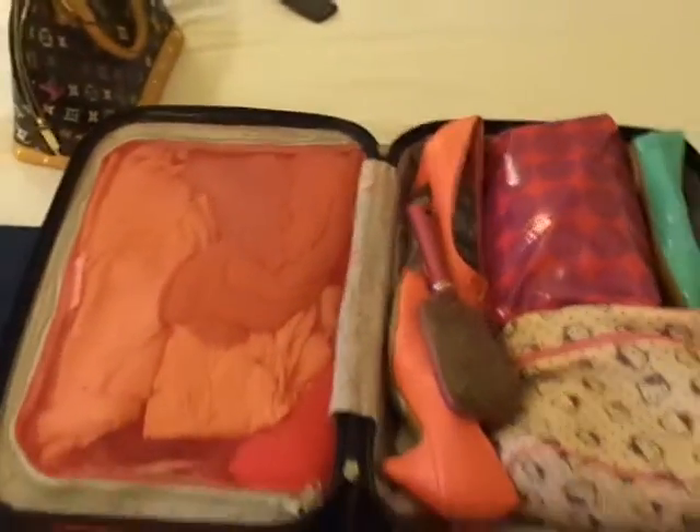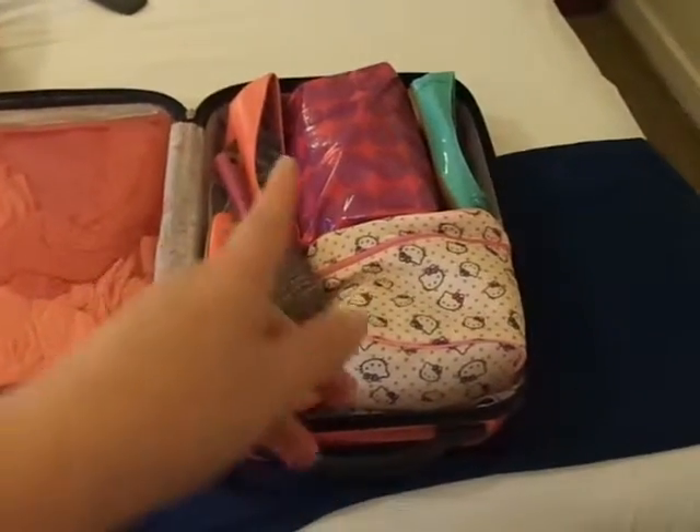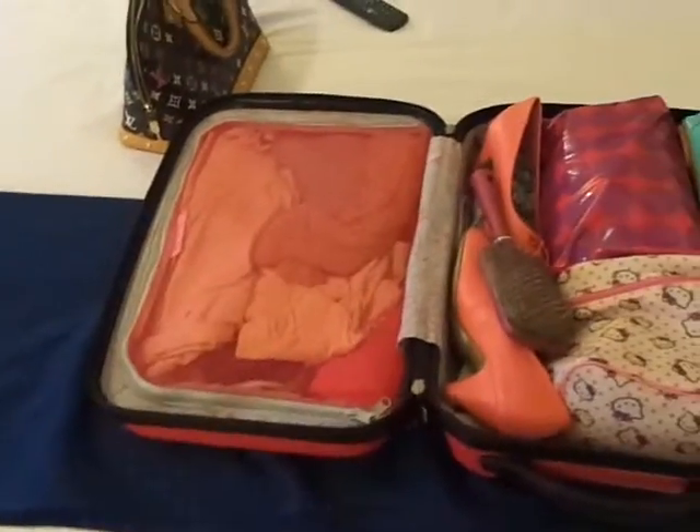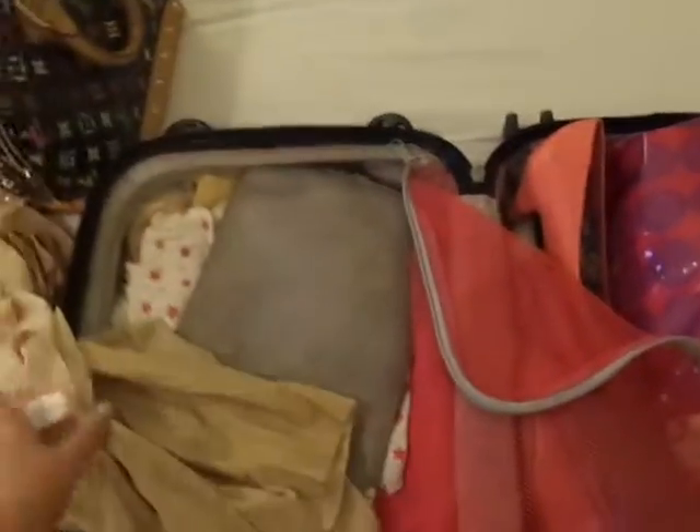Let's open this up. As you can see, I've got shoes, makeup and things on one side, and clothes on the other side. My dress is hanging up in the wardrobe — I did not put my dress in here. On this side I've got two pairs of natural tights, my Spanx type things, and a slip to go over.